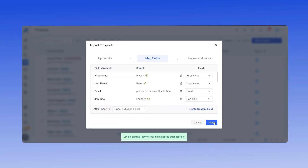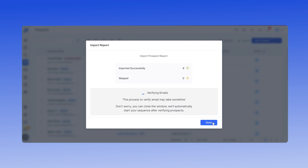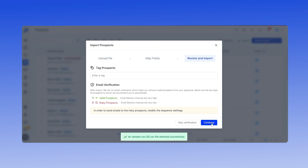After this, you must map your fields and click the Next button again. Then click the Continue button to verify your prospect's email addresses. If you want to skip this part, click the Skip Verification button, and your prospects will be uploaded to SalesHandy.